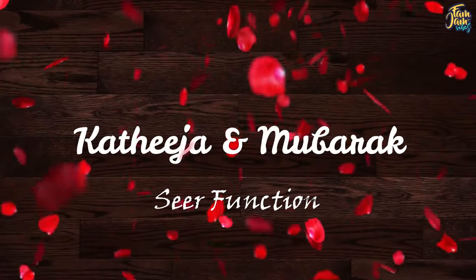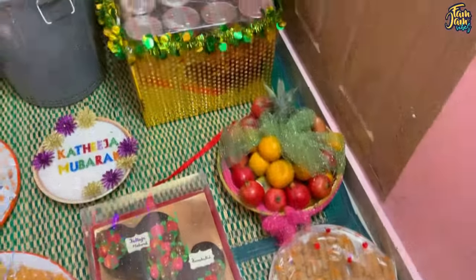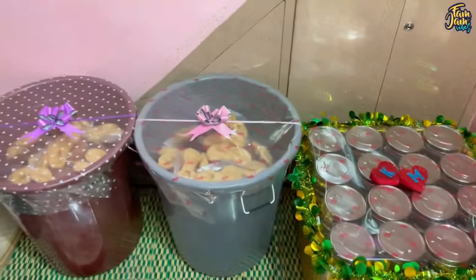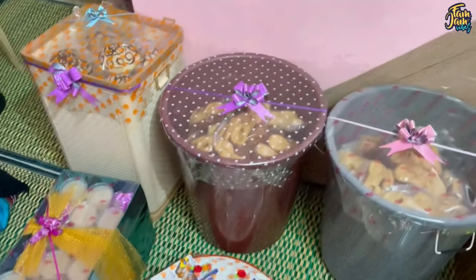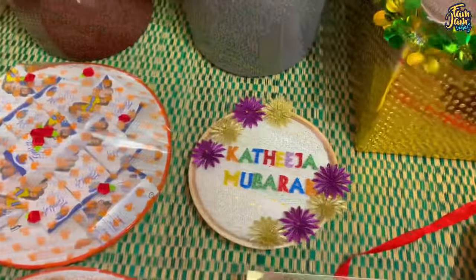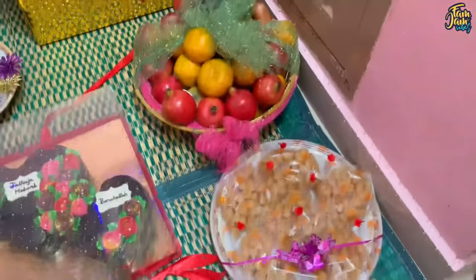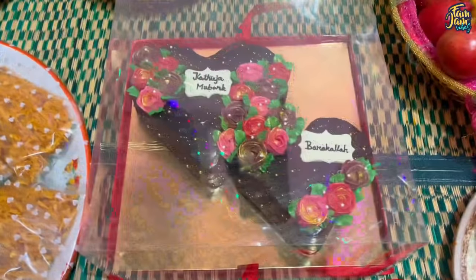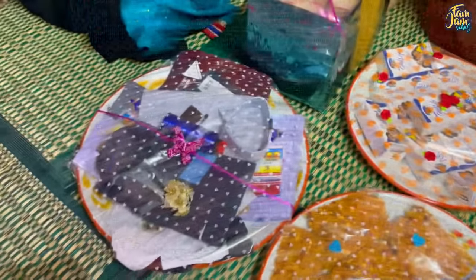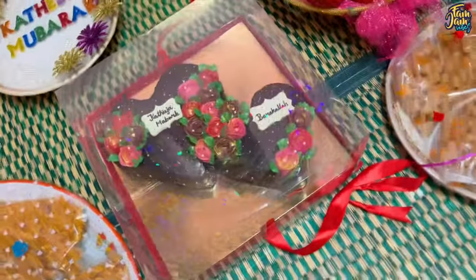We will see a wedding on the same date. First, we will see a seer function. As usual, we will see halva and a lot of people. We will see vengaya, kakarapulip, paal, and a scene. We will see fruits in a basket — this is a kakarapulip — and this is a cake. This is a very trendy cake, along with dress and perfume swatches. This is a homemade wedding cake.